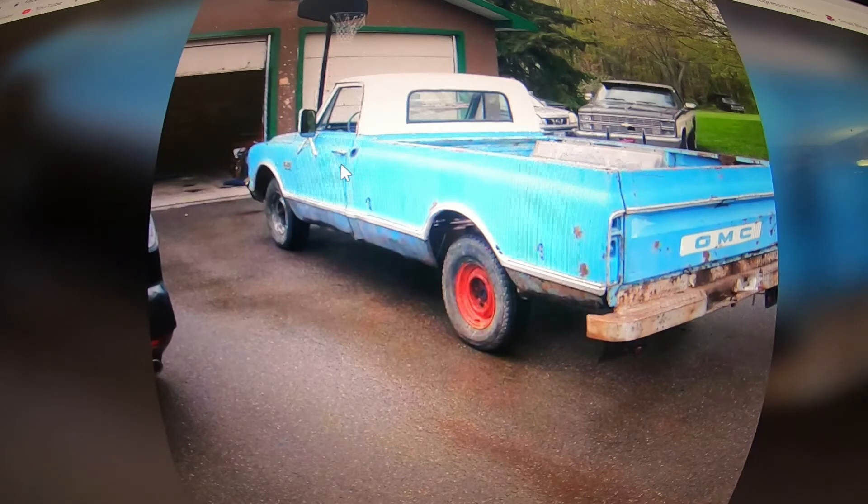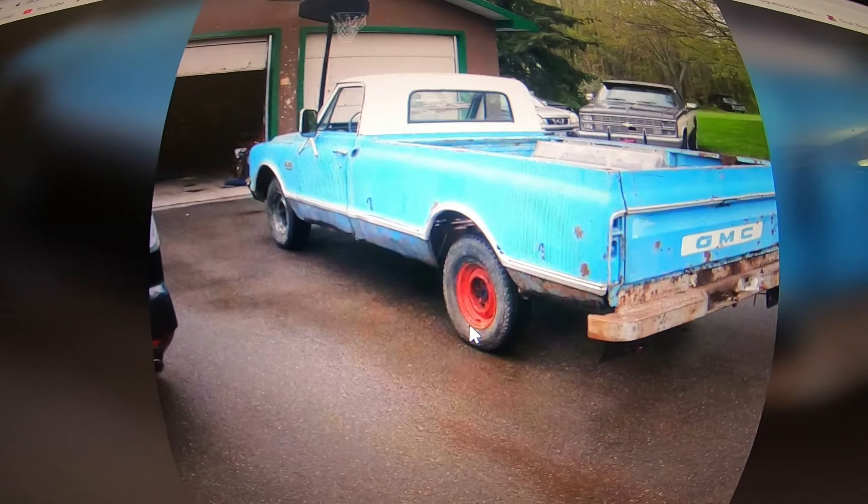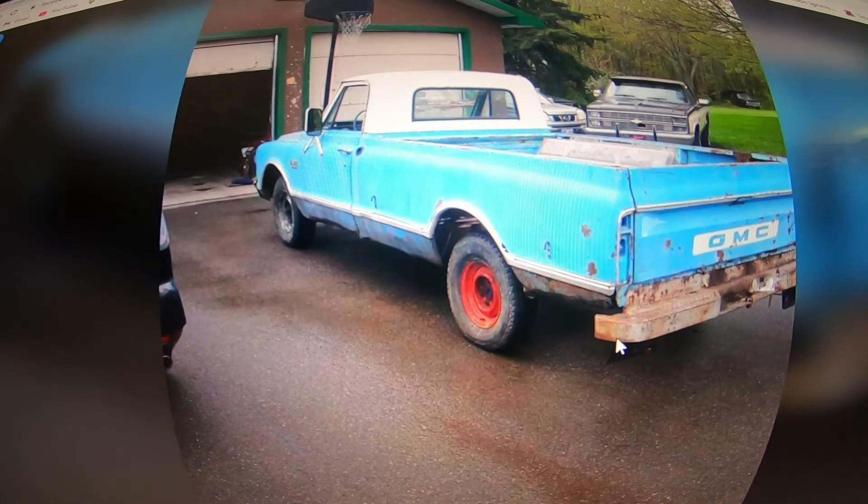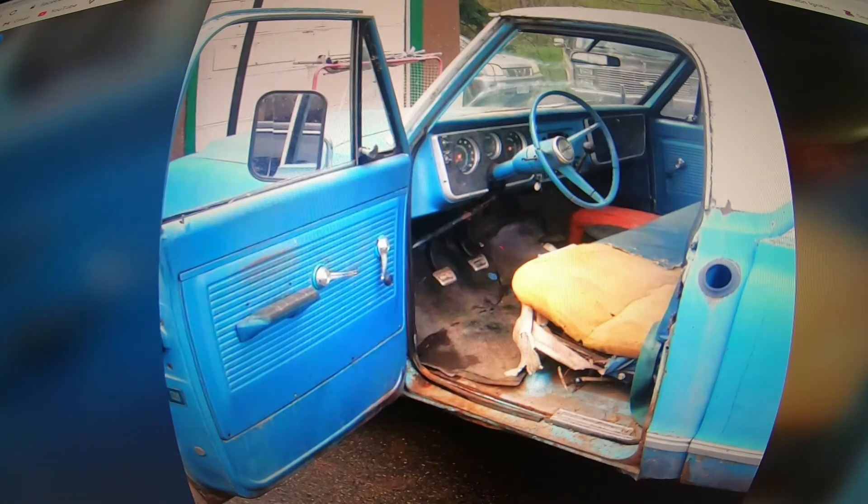It'd be interesting to know what he paid for them out in Alberta. If there's anybody out there who lives in Alberta, drop it in the comments and let me know how much these trucks are going for out there — anything from 1967 to '87 maybe. I don't know what the prices are in Alberta.